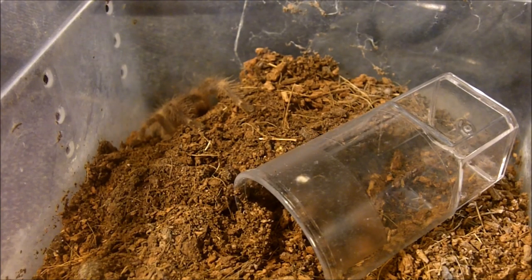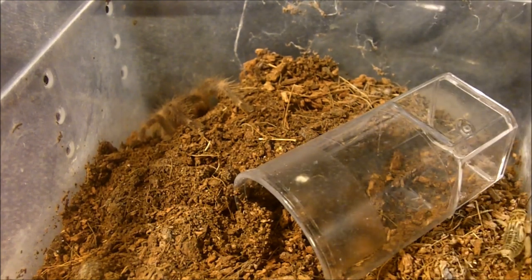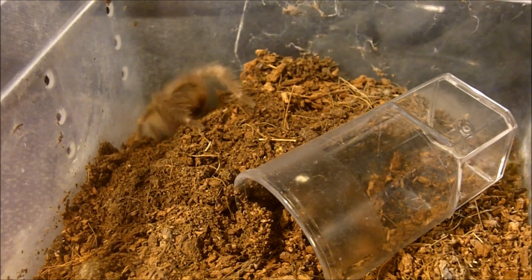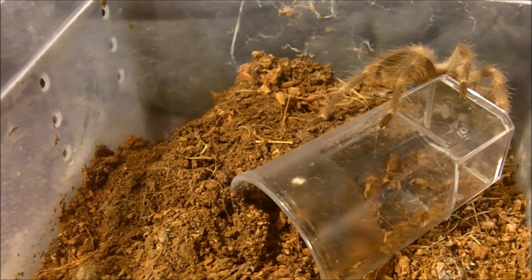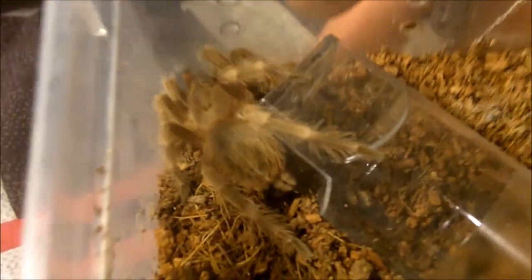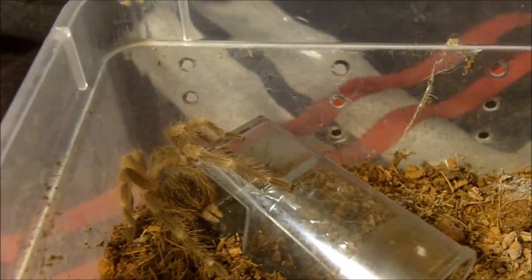Nhandu tripepii — the Giant Blonde Bird Eater. This one is an unsexed specimen. Oh, there we go — she came out. Already showing its adult colors at about an inch and three quarters.